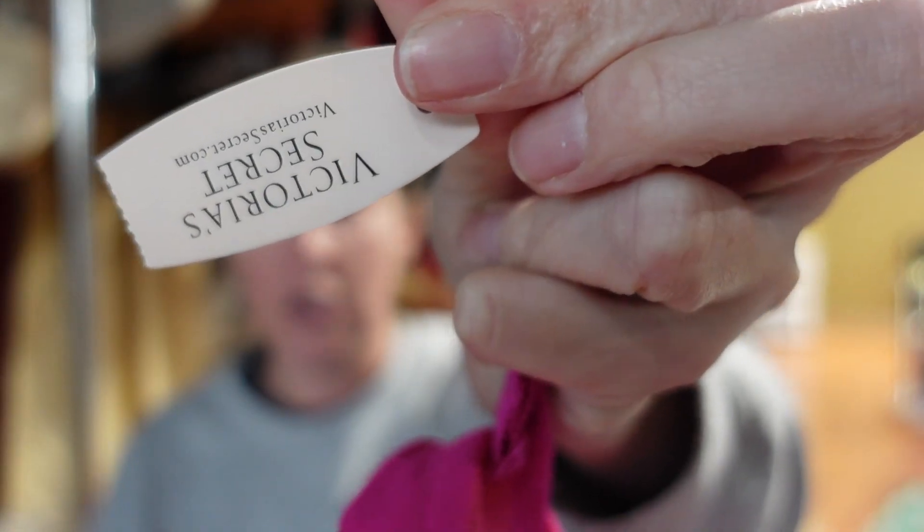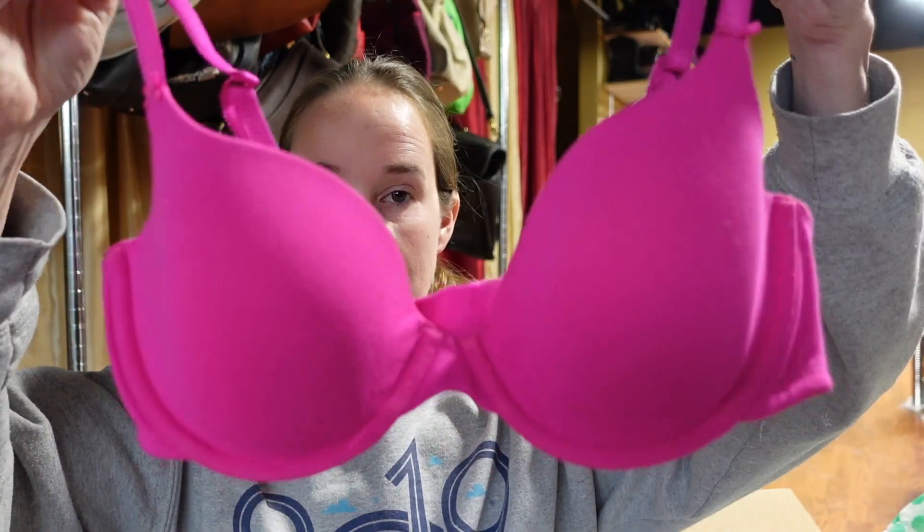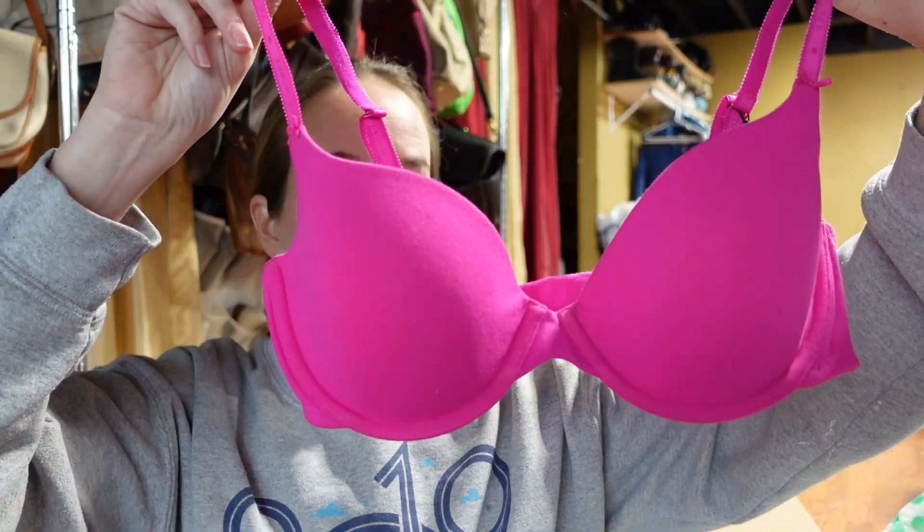I get a lot of new-with-tag stuff in these boxes. This is a Victoria's Secret bra, new with tags, size 36C. It is the Line Demi Bra in pink. That is great - I will definitely be able to sell this.